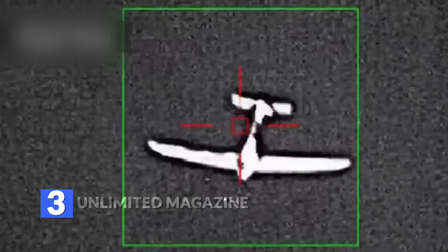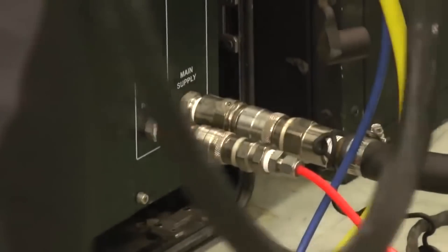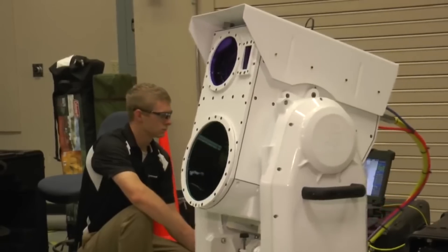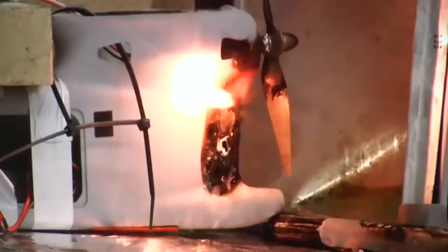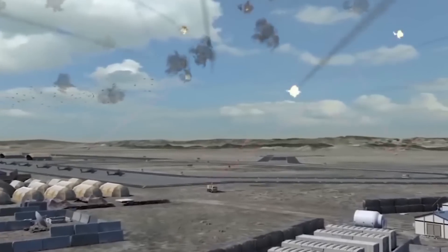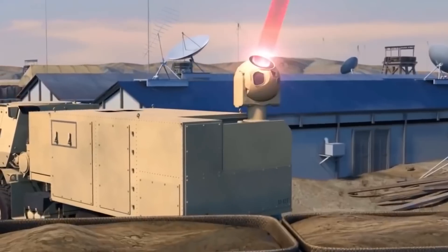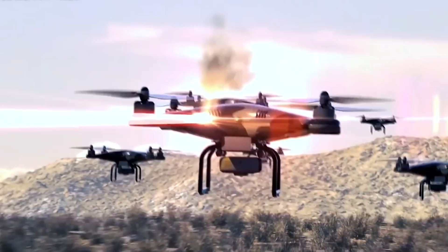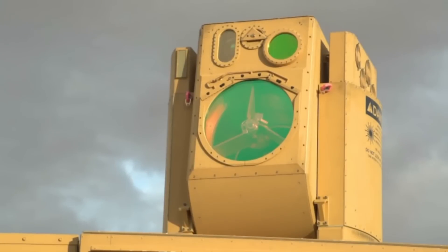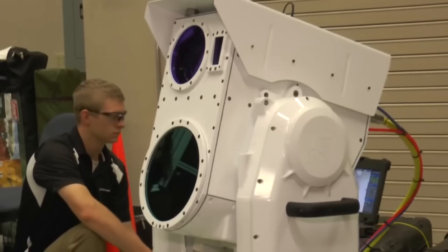3. Unlimited Magazine. The laser weapon makes reloading an outdated concept. Once connected to a power source, the laser weapon can, in theory, shoot forever, as it continuously converts electrical energy directly into laser light beams. This capability comes particularly handy against swarms of small, fast, lethal attack drones. Impressive as projectile-based air defense systems are, a swarm of drones is always likely to be too much to handle. With an unlimited magazine allowing it to constantly fire highly effective shots that can burn up drones and blind reconnaissance systems, the laser weapon solves that problem.